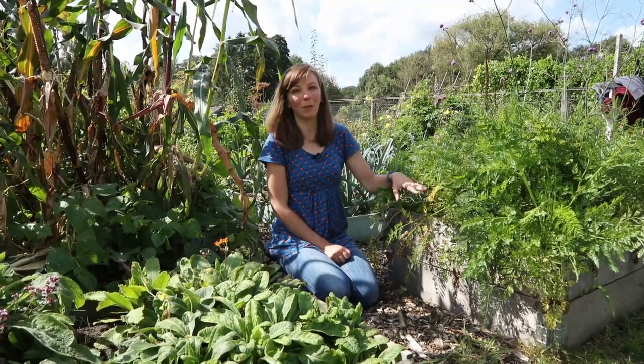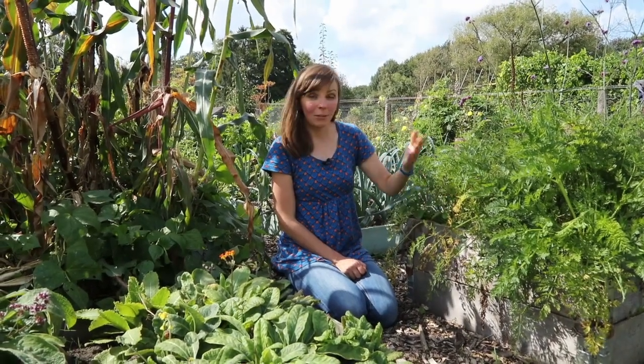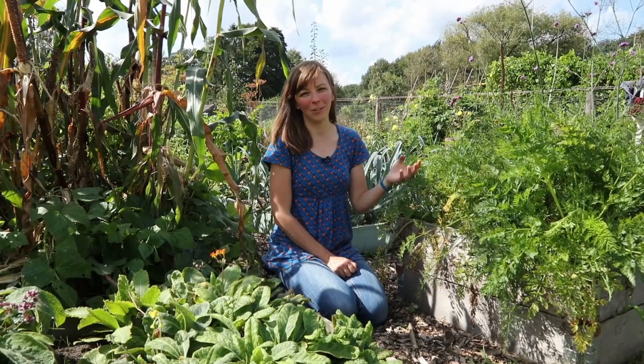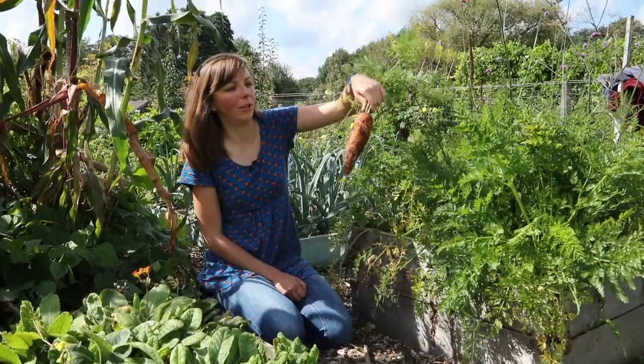If you saw my May garden tour video, you saw me talking about this carrot bed, which is a double raised bed. We made it taller than our other raised beds in the hope that it would deter carrot fly, which tends to fly quite low. It seems to have worked quite well — not a hundred percent, the carrots are not completely free of carrot fly — but they've done much better than carrots in our normal low raised beds. Look at that one!